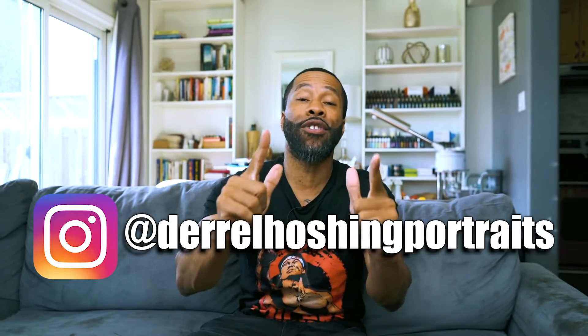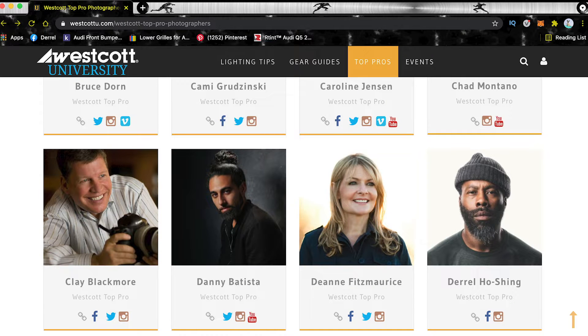What's up, it's Darrell from Ocean Photography. I want to announce that I am now officially part of the Westcott lighting team. They announced last week that I am now a top pro photographer with Westcott, so shout out to that!